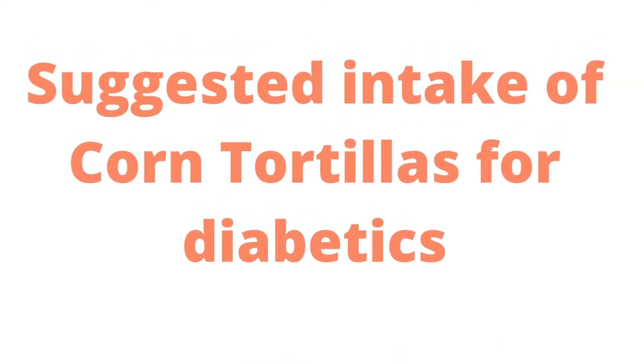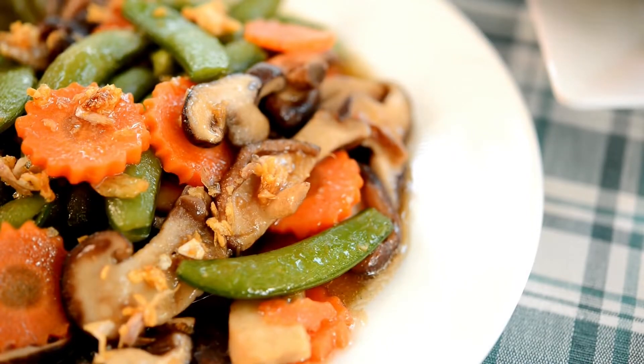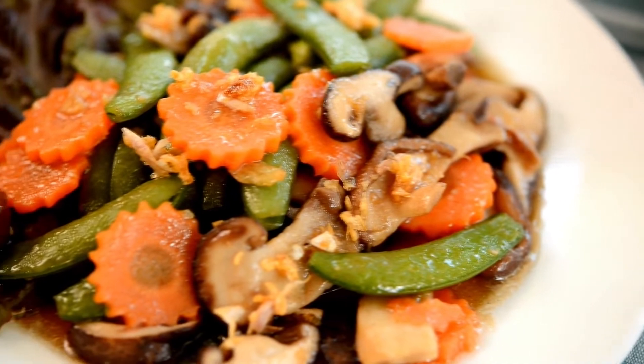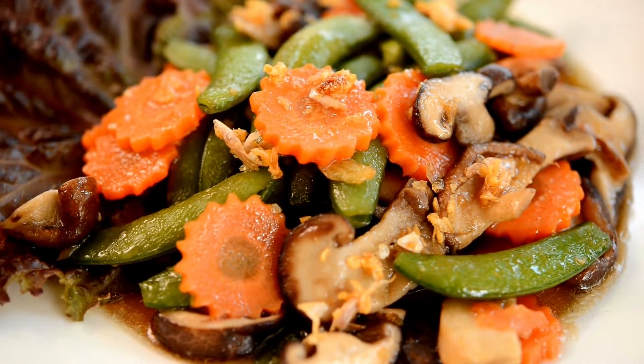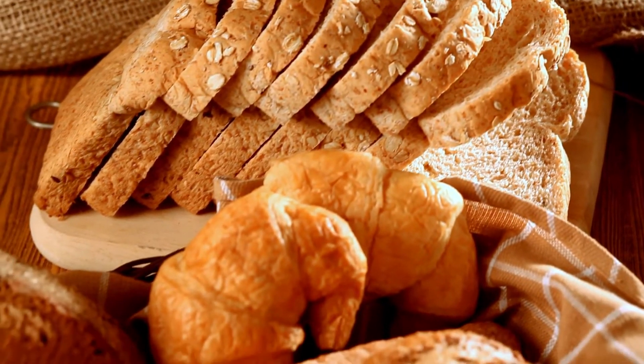Suggested Intake of Corn Tortillas for Diabetics. According to the ADA, a diabetic should designate half of each meal to non-starchy veggies, one fourth to lean protein, and the remaining one fourth to whole grains or starchy vegetables.